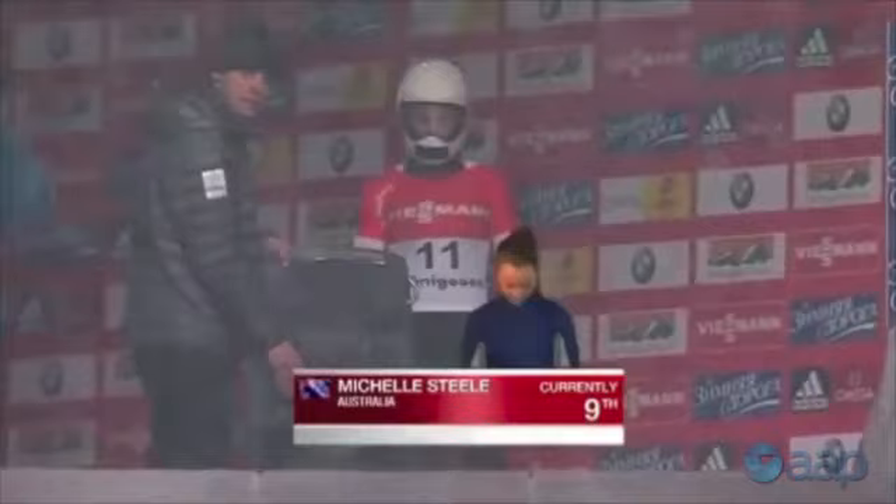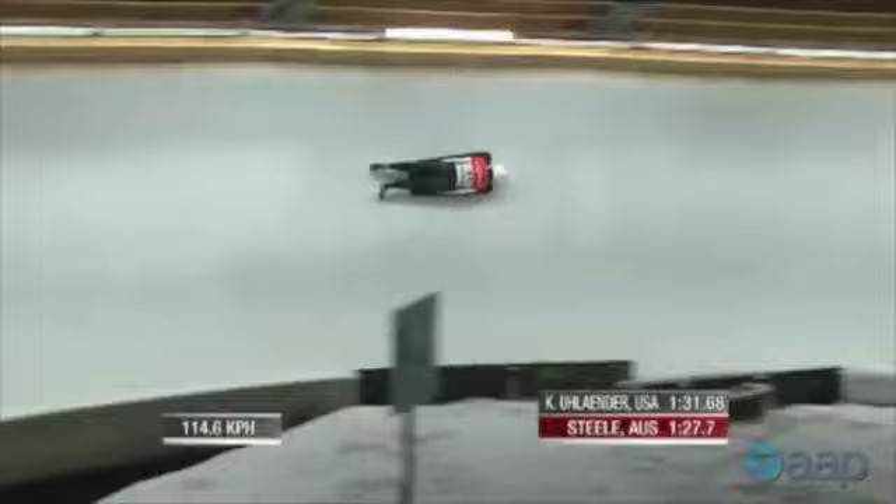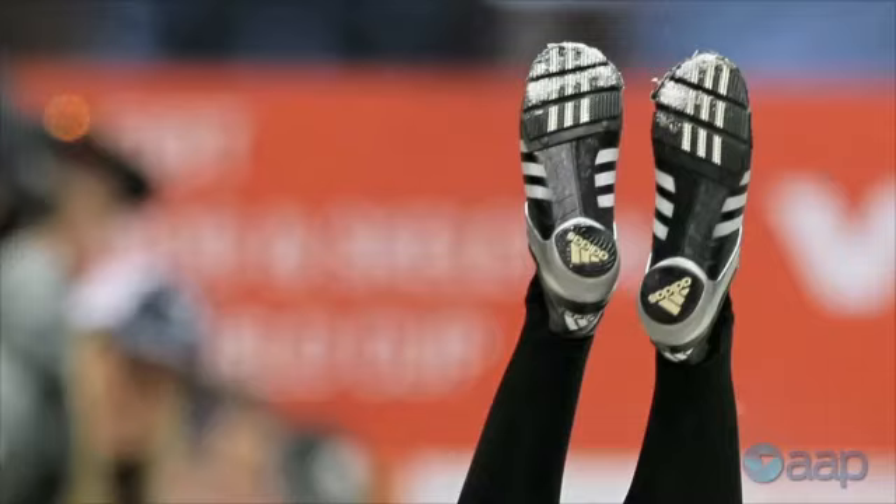There's a lot of components that make a good slider, beginning with the push at the top of the run. You really need to sprint hard on the ice and get a good acceleration to start, and then carry that through in the lines that we drive. It's very hard to see any driving when you watch a sled, but there's a lot of subtle steering going on — picking the right line, carrying the right momentum, and staying off the walls is a big part of it.